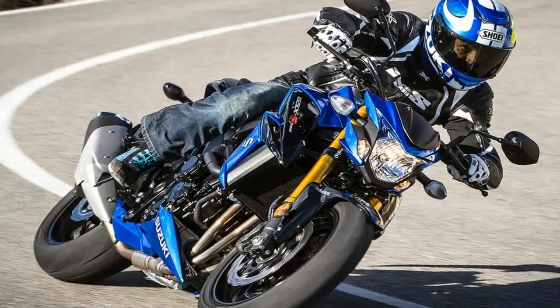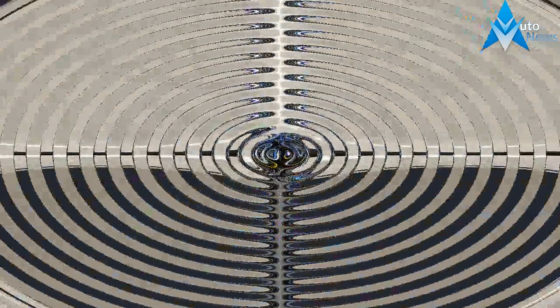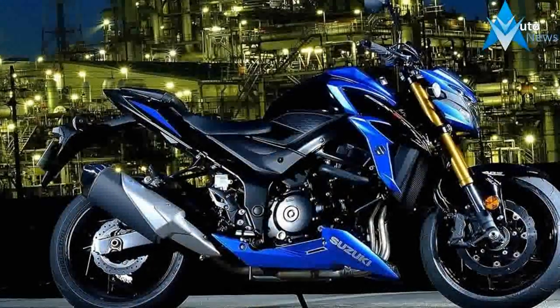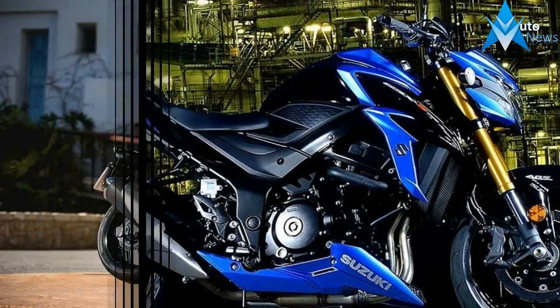Suzuki India created quite a buzz at the Auto Expo 2018 by riding in the new GSX-S750. Moreover, the company seems to be planning on launching the motorcycle in the coming months. But is it worth the wait?